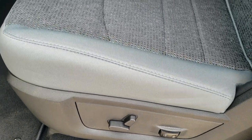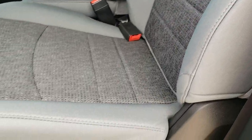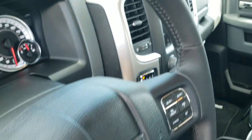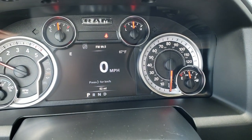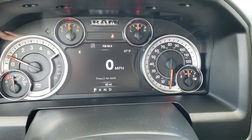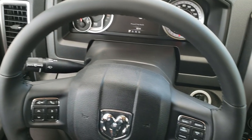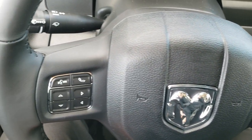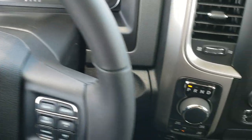Inside, the Bighorn package gives you the gray cloth interior. There are no rips, no tears on the seats. Power driver seat with lumbar. Factory floor mats are out. You can see this one does indeed have only 62 miles — outside temperature and compass display. Comes with the leather-wrapped steering wheel. Cruise controls and gear selector on the right, Bluetooth and information center controls on the left, and audio controls on the back of the steering wheel.